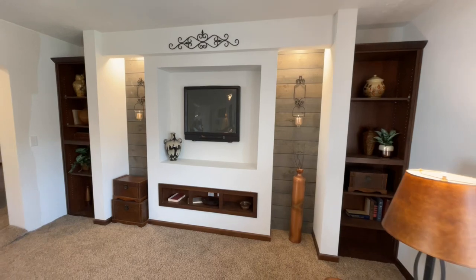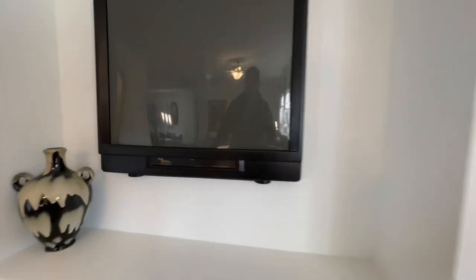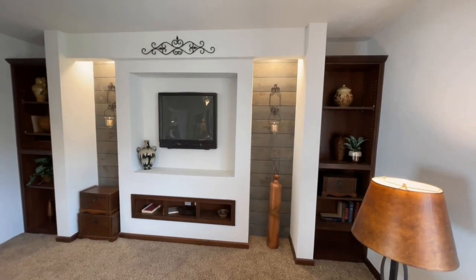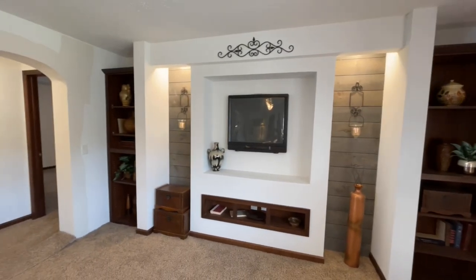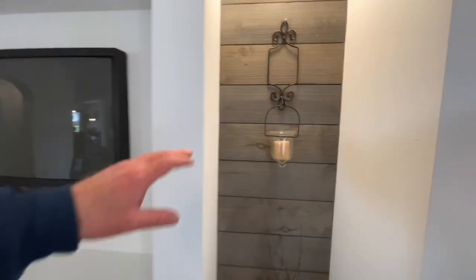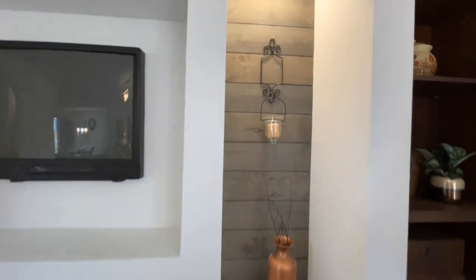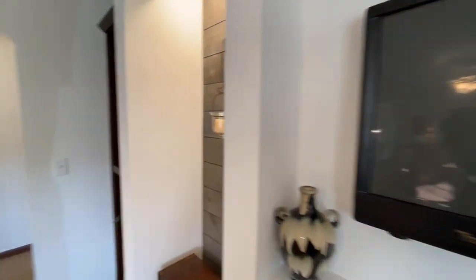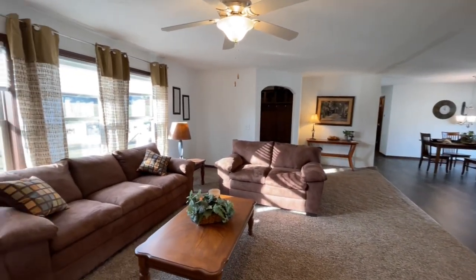I'm just drawn over here to the entertainment center. You have a couple of built-ins on either side, and then this kind of rustic wood shiplap look with some accent lights up in there — really nice. You also have built-ins underneath and of course a place to mount your TV.